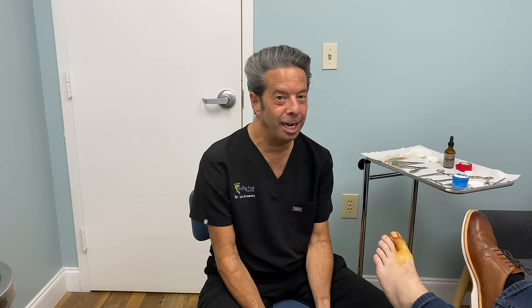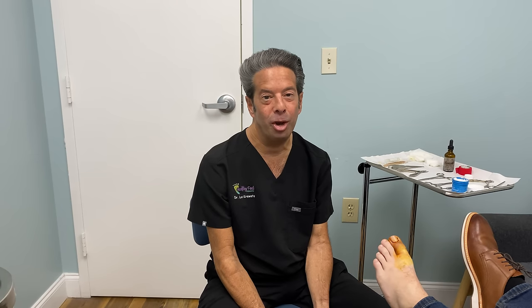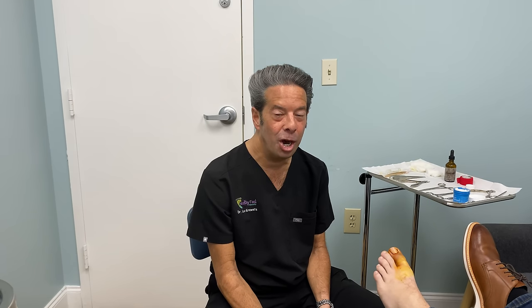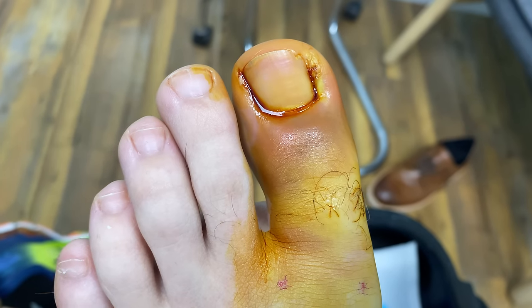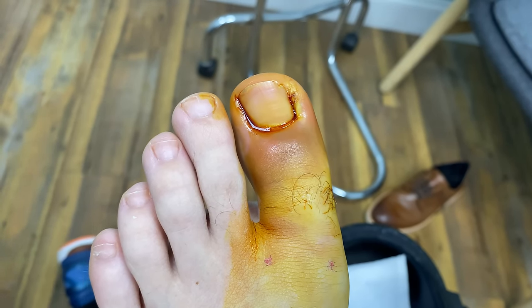He decided he didn't need any medical treatment for his toe because it got really red. He thought it would just go away, but this happens a lot — people have an infected ingrown nail and didn't know there was a procedure to have it taken out. It got redder and redder, and it's been two weeks with a red toe. It's not as significant with betadine on there, but this is full-blown cellulitis of the toe.